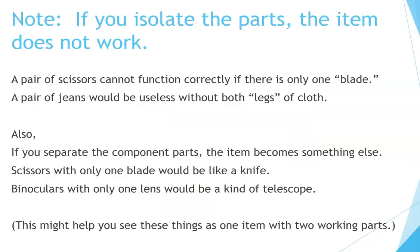Note: if you isolate the parts, the item does not work. A pair of scissors cannot function correctly if there is only one blade. A pair of jeans would be useless without both legs of cloth. Also, if you separate the component parts, the item becomes something else. Scissors with only one blade would be like a knife. Binoculars with only one lens would be a kind of telescope.